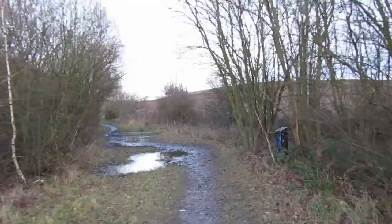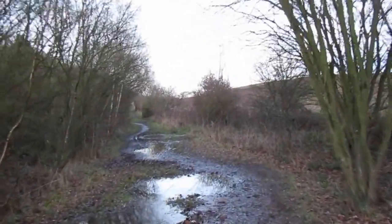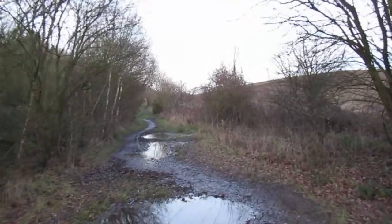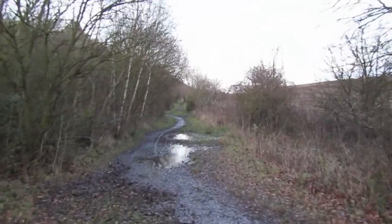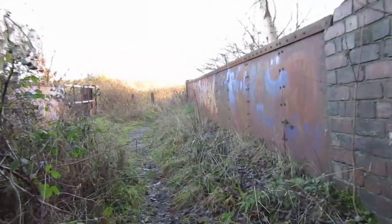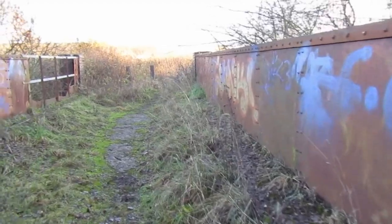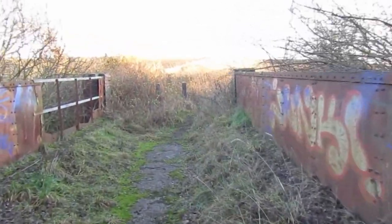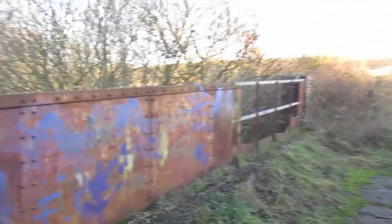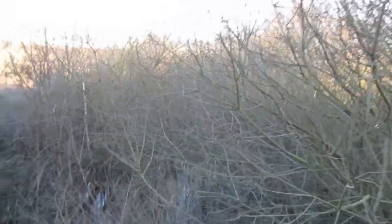Back on the trackbed we have a steady climb up towards Shafton. After passing under this footbridge, the cutting is now flooded - fortunately a footpath runs alongside it.